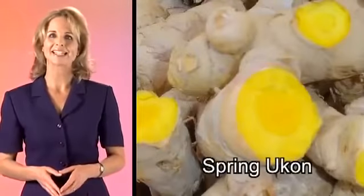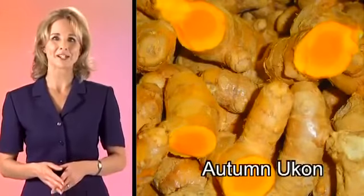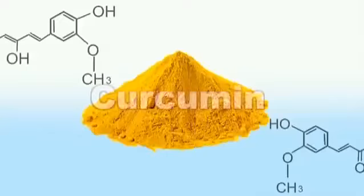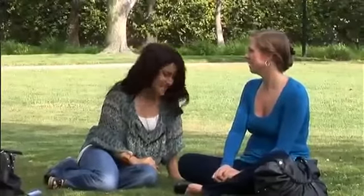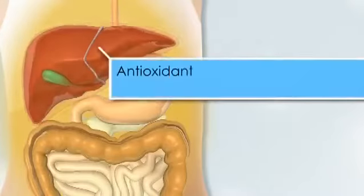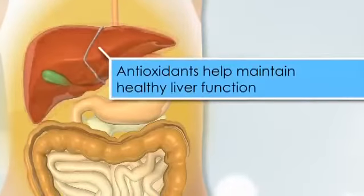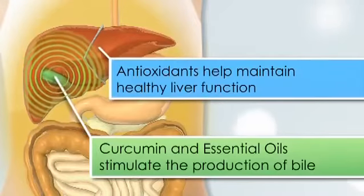There are two types of Ukon. Spring Ukon, which is abundant in essential oil that contains minerals, and Autumn Ukon, which is rich in a substance called curcumin. Curcumin contains strong antioxidants, which many people count on to help maintain a healthy body. The antioxidants help maintain healthy internal organs, especially liver function. The combination of curcumin and turmeric's essential oils stimulate the production of bile in the gallbladder, which allows the liver to function at optimal capacities.